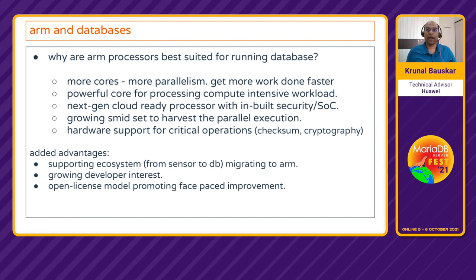ARM processors continue to add more hardware functions for critical compute-intensive operations like checksum and cryptography. Overall, with all that in place and the price-performance advantage, ARM processors have become one of the best fits for running databases. Your complete ecosystem, right from where you capture the data to where you process or store it, could be completely migrated to ARM. There is growing developer interest and ARM's open license model allows multiple vendors to innovate, setting up a fast-paced improvement across the industry.